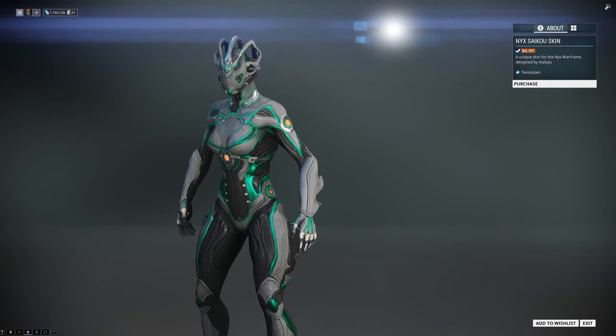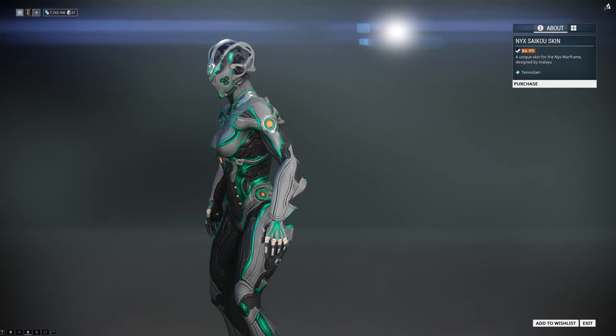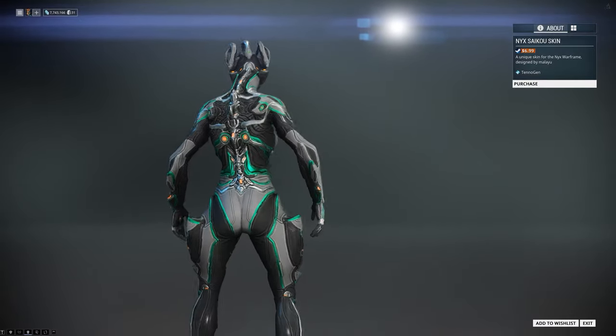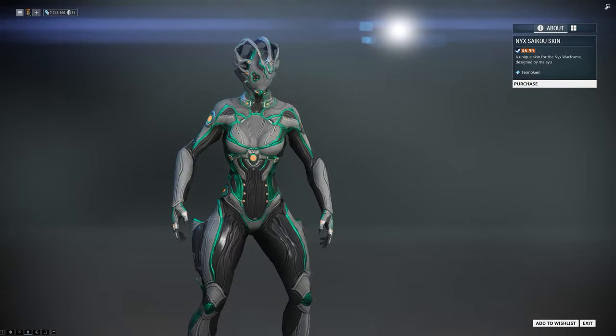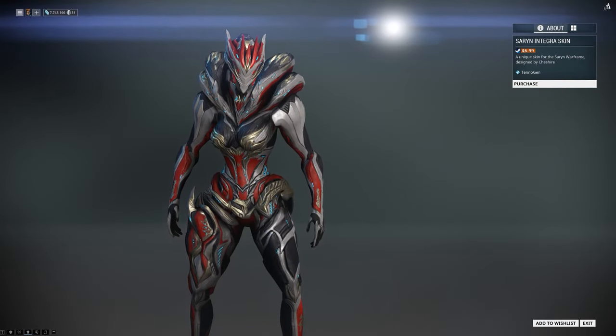Next we have the Nyx Saikul skin by Malayu. Lots of detail, lots of work. If you're a huge fan of Nyx, support and get this frame.